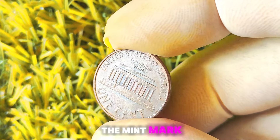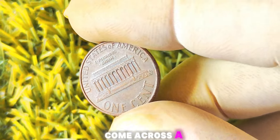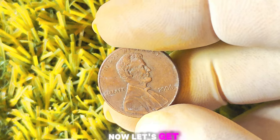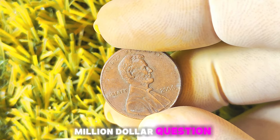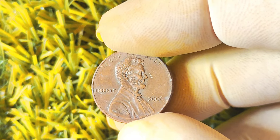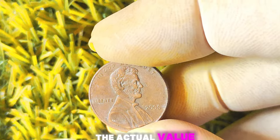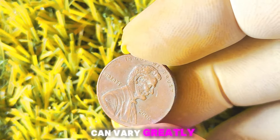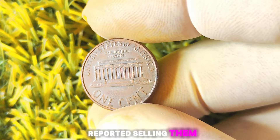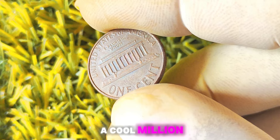If you come across a 2006 Lincoln penny without one, you may have hit the jackpot. Are these no-mint mark 2006 Lincoln pennies really worth a fortune? While it's true that some have fetched impressive sums at auctions, the actual value can vary greatly depending on their condition and rarity. Some collectors have reported selling them for thousands of dollars, while others have managed to snag a cool million. It all comes down to finding the right buyer.